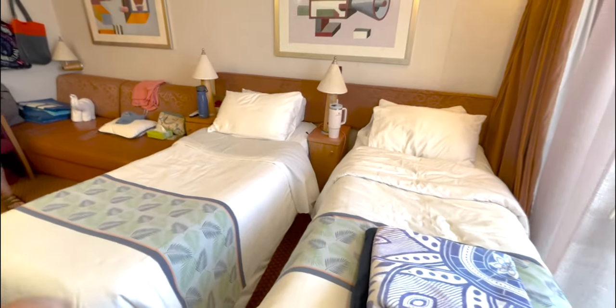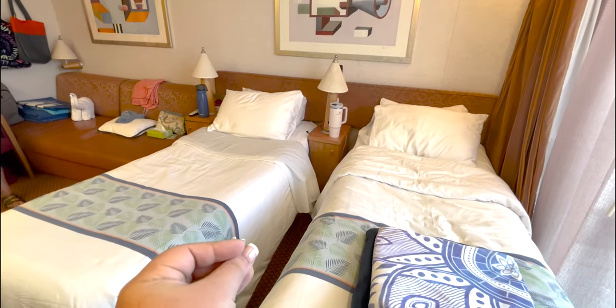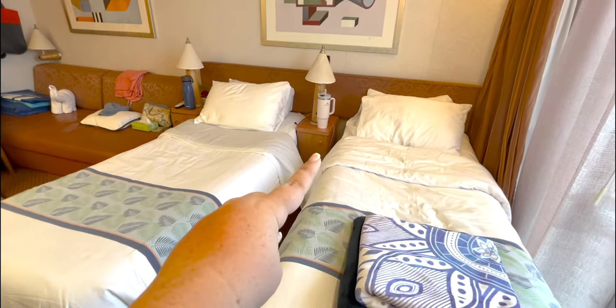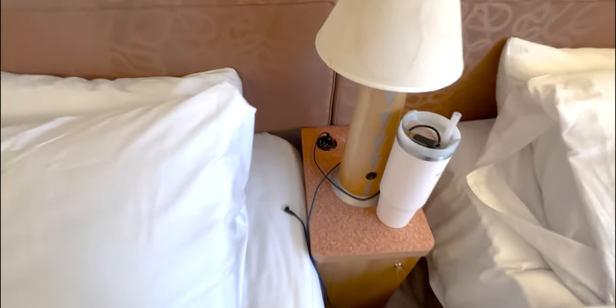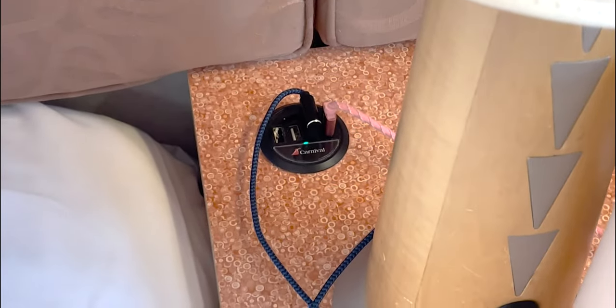You're going to have your standard two twin beds, or they can be put together for one king size bed. You have your nightstands, and an upgrade since I was on the Luminosa last is the new USB plugs — very helpful. I'll link that video below; last June we did an Alaskan tour and were in a balcony cabin. You actually have a little more space inside a 4K because your footprint is the same whether you have a 4K or a balcony — that balcony takes up part of your footprint, so you have a smaller cabin with a balcony and some outside space.